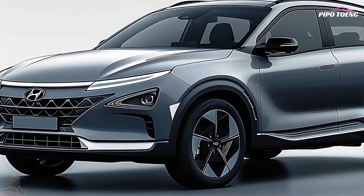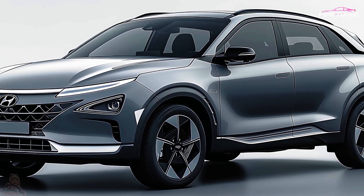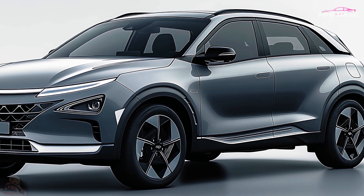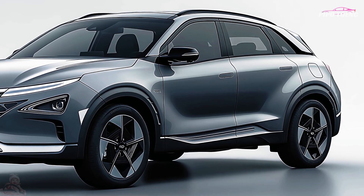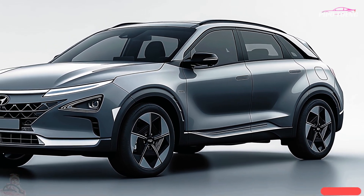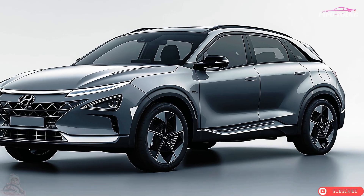The starting price is expected to be sixty thousand dollars before incentives and credits. The Nexo is launching in late 2025 in areas with strong hydrogen infrastructure, including select locations in the United States, Europe, and Asia.